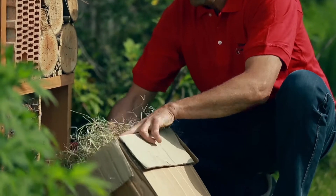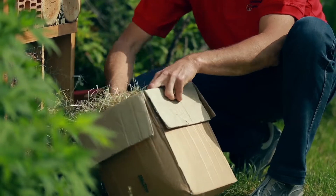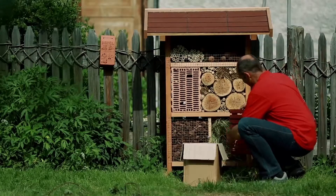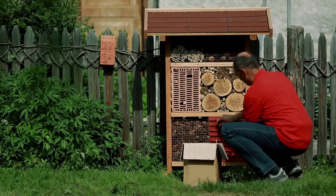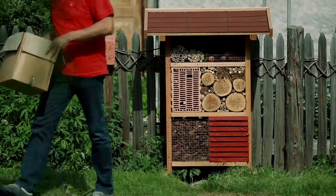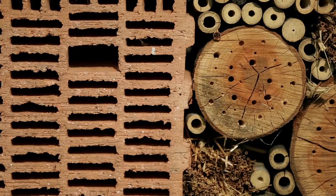The Insect Hotel is an eye-catching measure that shows how one can help to maintain insects. Different components are assembled in order to offer a dwelling and nest site for various insects. There are, for instance, the different Ichneumon wasps that nest in holes of different sizes. There are various species of Ichneumon wasps that feed on aphids or other kinds of pests on our apple trees.